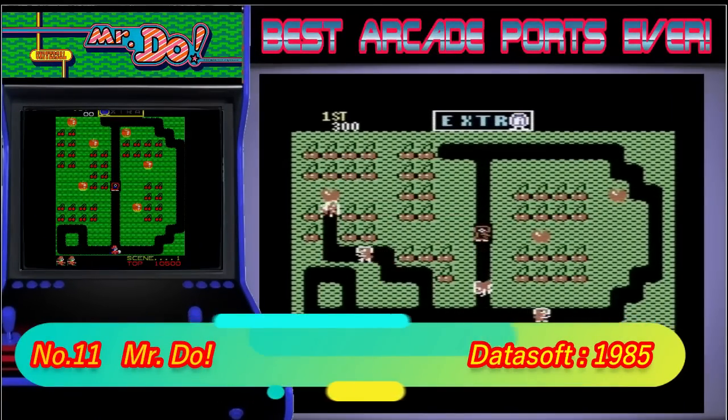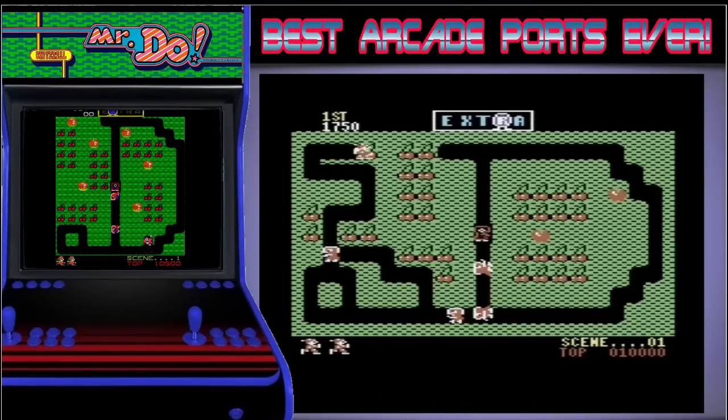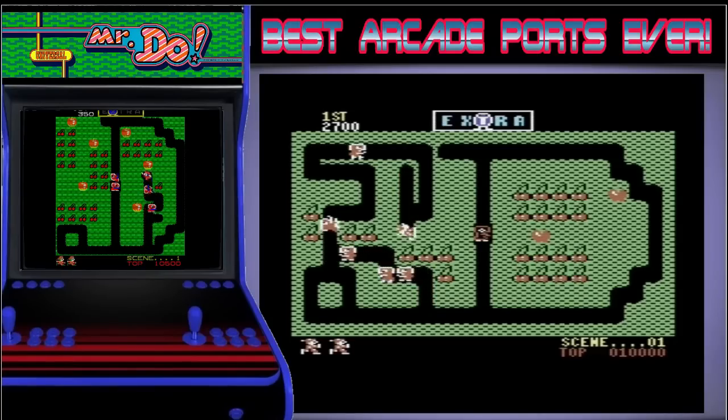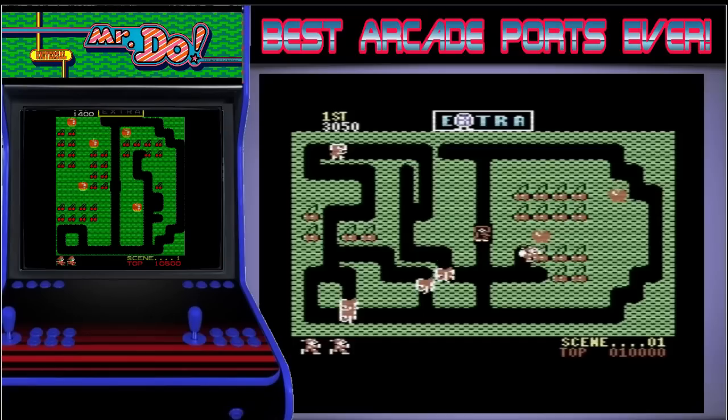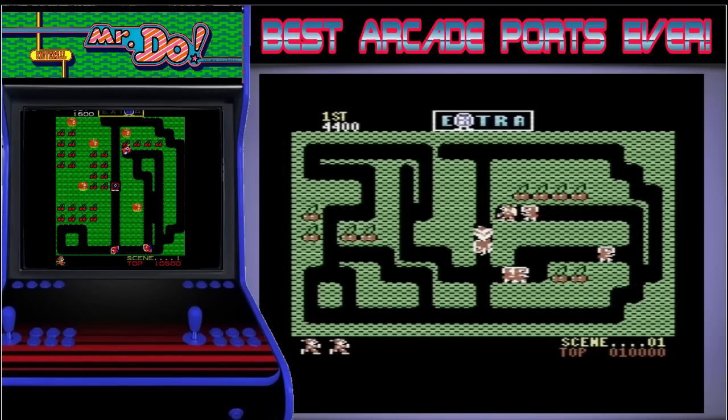In 11th place is Mr. Do. I'm not 100% sure but I think that this might have been the first arcade game I ever played. It was down at my sister's in Neaton in the Working Man's Club, and every night we would go and I would play this. The C64 version is, apart from the ratio, spot on, and I actually like this more than Boulder Dash — it's so good.